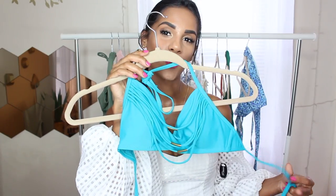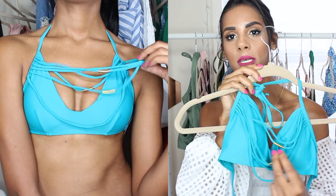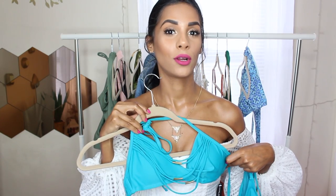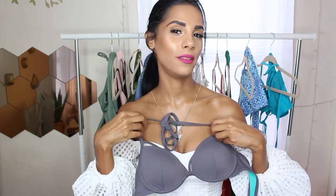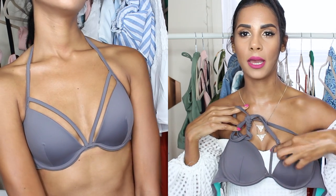Next up is this beautiful teal one. I love this color on my skin tone and it has some nice string detail and some gold detail as well. I just feel like this looks super cute. And then the bottoms just have some nice string detail as well on the side. Next bathing suit is this gray one. I don't think I've ever owned a gray bathing suit, so it's nice to add to my collection. This one is like your regular bra bathing suit top but it has some nice string detail right here, so it adds a nice touch.